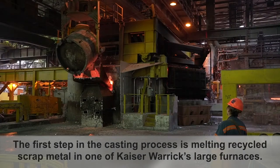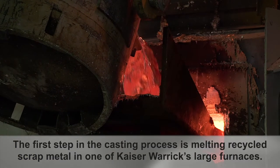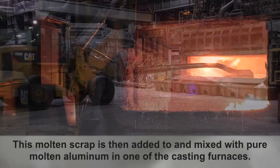The first step in the casting process is melting recycled scrap metal in one of Kaiser Warwick's large furnaces. This molten scrap is then added to and mixed with pure molten aluminum in one of the casting furnaces.